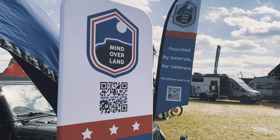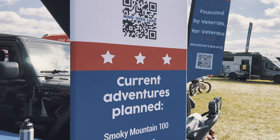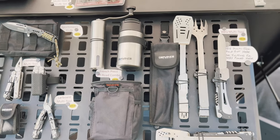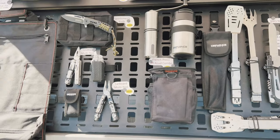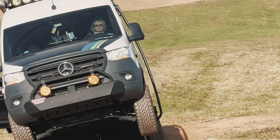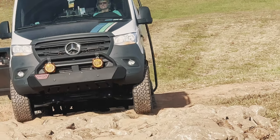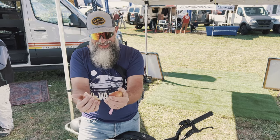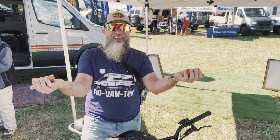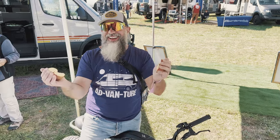Mind Overland, which is a group that helps military veterans get out overlanding. Defiance Tools — they make cool overland tools for your overland experience. And then we also have a Storyteller Overland running the off-road skills course. And at the end of the video, the bonus material is going to be me tearing an apple in half with my bare hand.